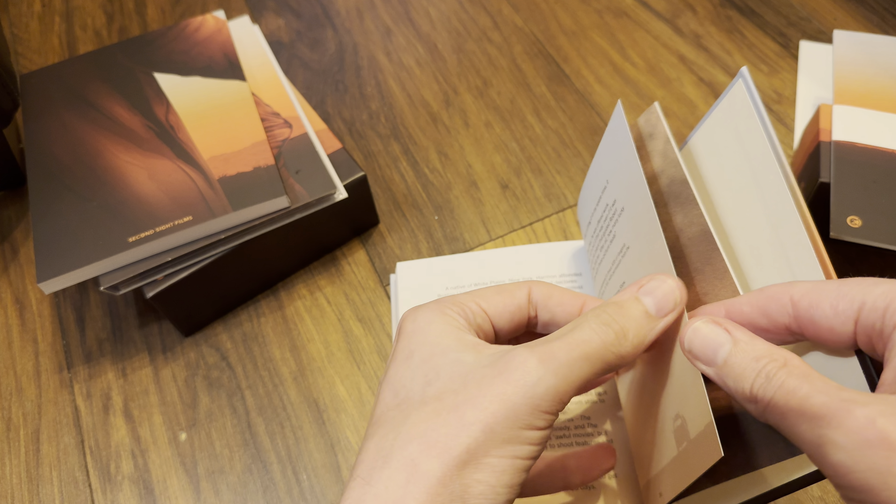The Blu-ray mastering and QC, as mentioned, is by Fidelity in Motion, and the Dolby Atmos mix has been done by Audio Insight. That's the end of that book. There were six art cards — smooth paper with a slight matte sheen to them and rough on the back. Basically the artwork we've seen throughout — on the screenplay, the digipack housing, the essay booklet — is all represented here in these art cards.